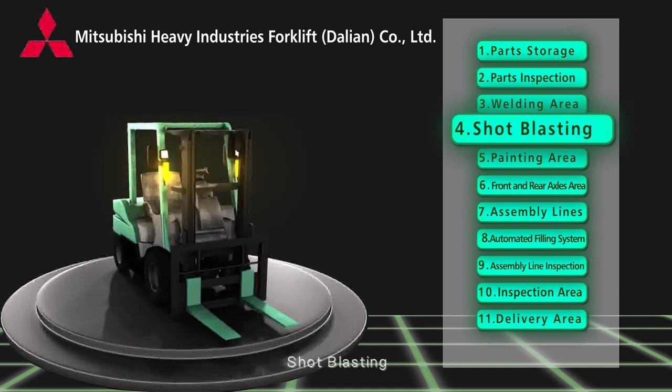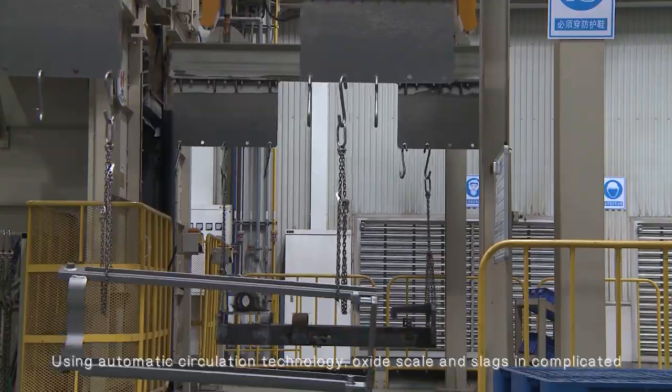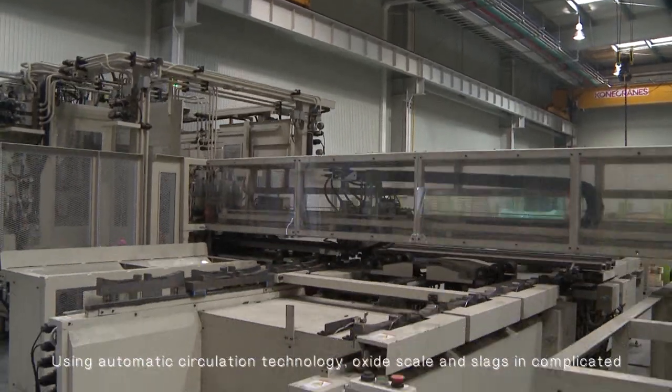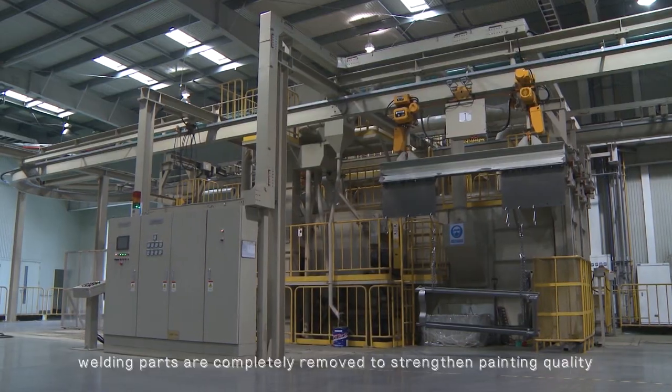Shock blasting: using automatic circulation technology, oxide scale and slag in complicated welding parts are completely removed to strengthen painting quality.